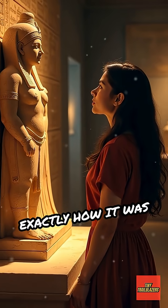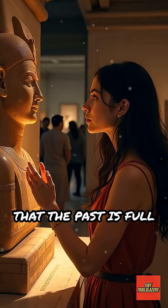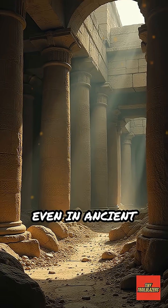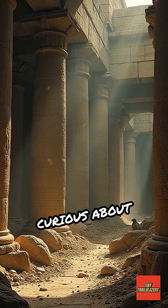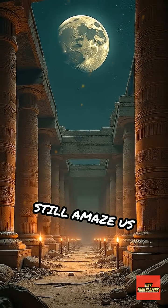While we can't say exactly how it was used, the Baghdad Battery reminds us that the past is full of surprises. Even in ancient times, people were curious about science and technology, experimenting with ideas that still amaze us today.